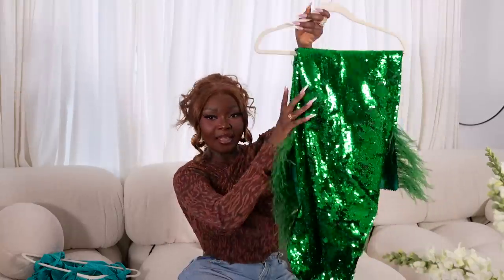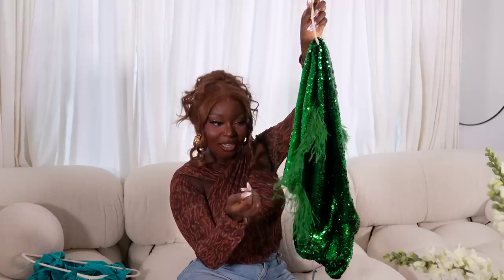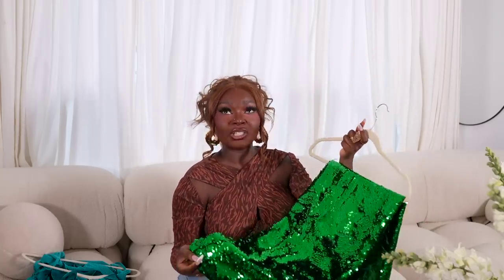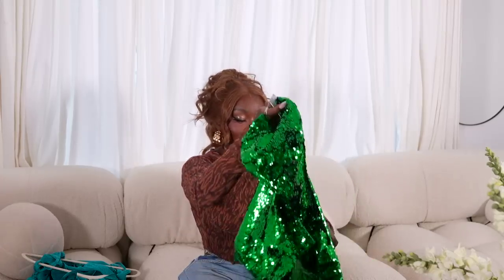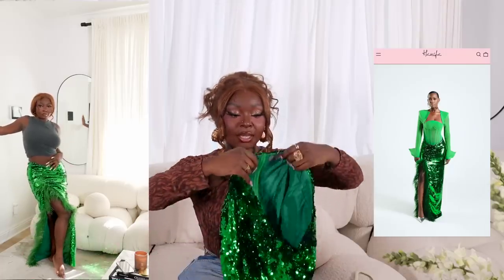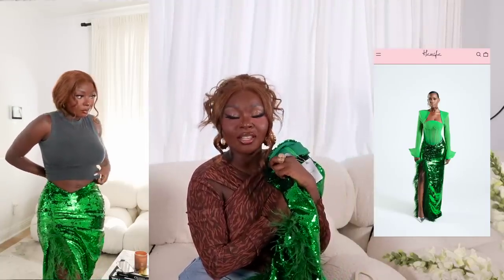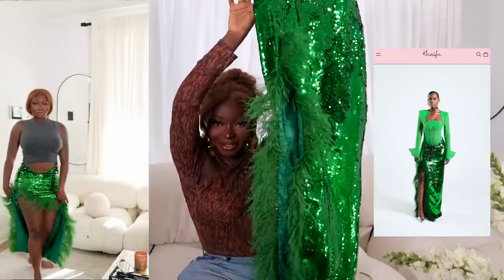The first piece I have here is this long sequin green skirt with ostrich feather trim. Ostrich feathers have been in for about a year now, people have been going crazy over it — it's literally on everything and I love it. This specific skirt is actually from Hanifa, and it's from the new collection that dropped recently, so I had to pick it up because I really do love her stuff.